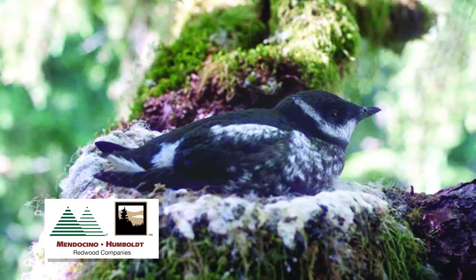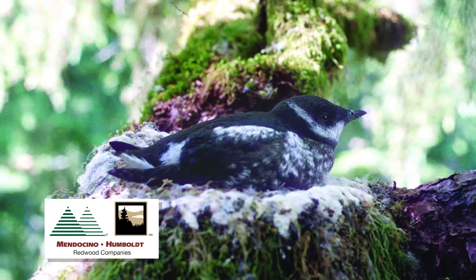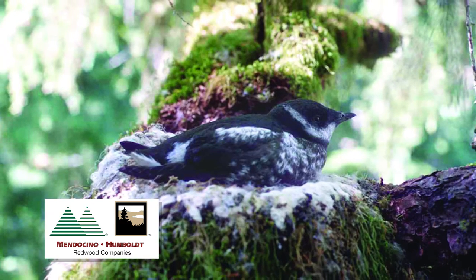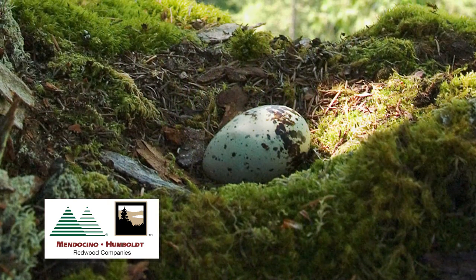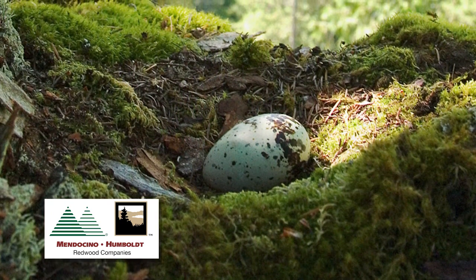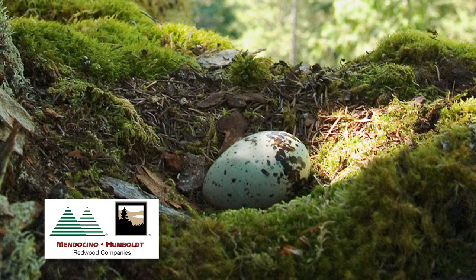It lays its egg on a flat, moss-covered large branch, and then the adults take turns flying in and out from the ocean — first to exchange incubation duties until the egg is hatched, and then to bring in fish to feed the chick.